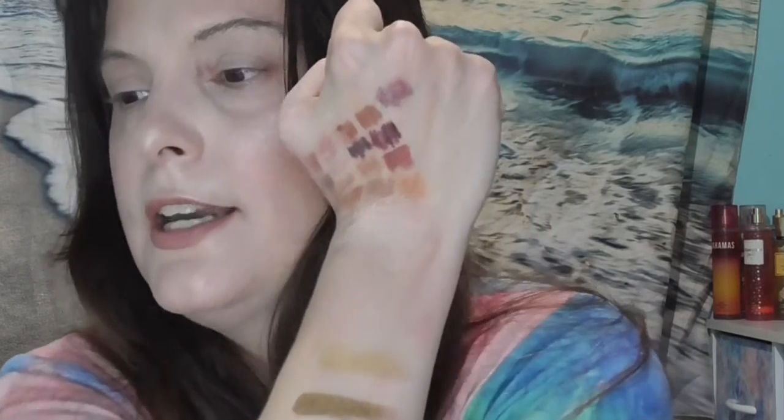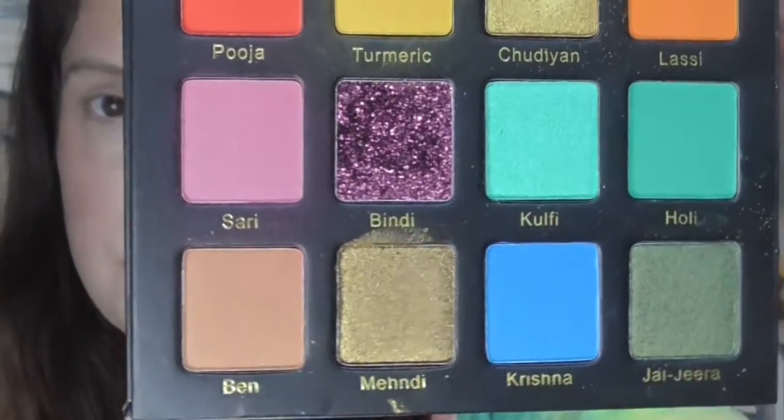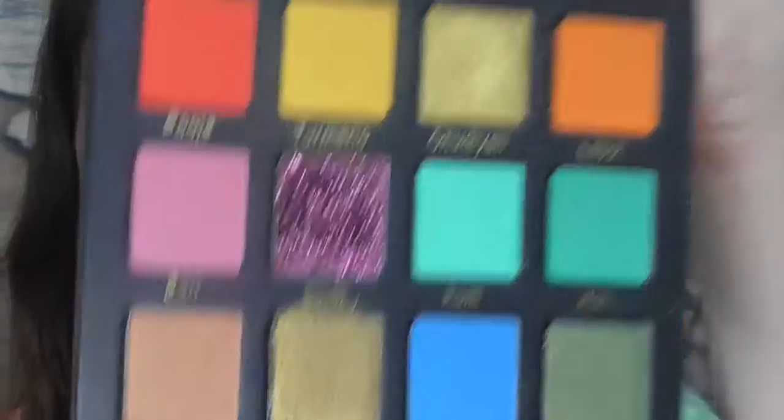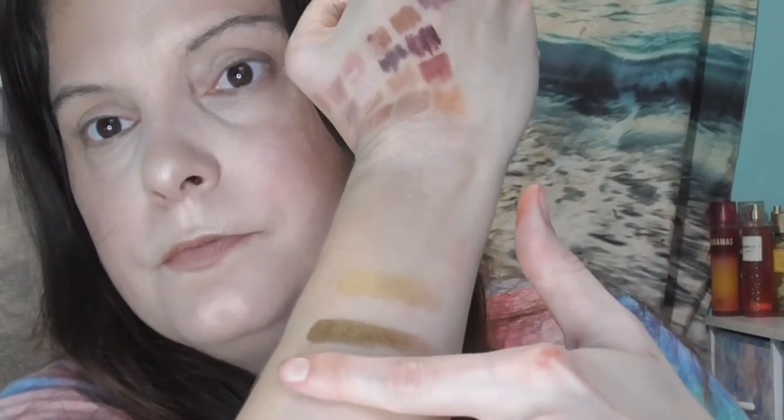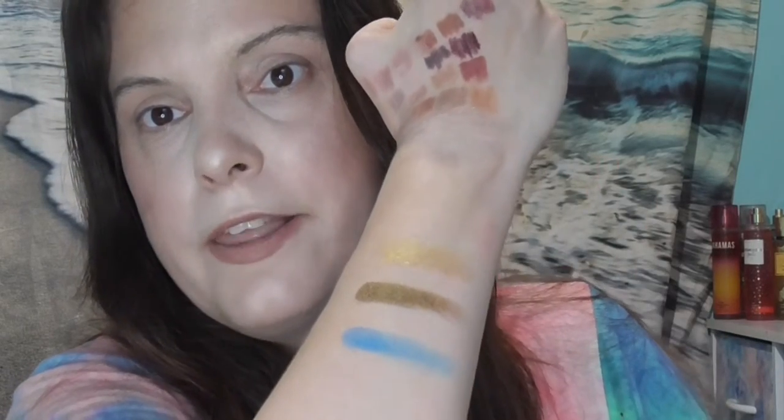Shade number 3 is going to be shade number 11, so it's going to be right next to that olive-y brown, which is that sky blue right there. And this sky blue is a matte eyeshadow. Ooh, that's pretty. So let's swatch it out. I don't know what we're going to do with it, but there it is — that's 3 out of 5.